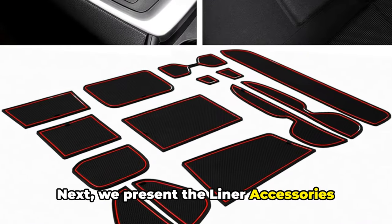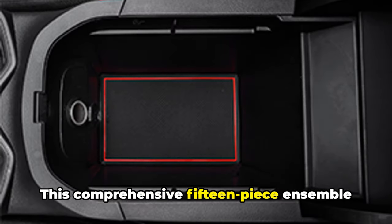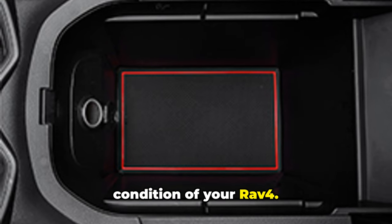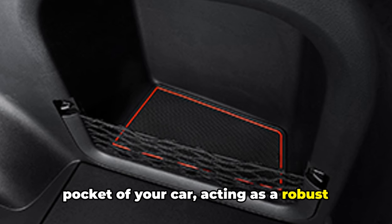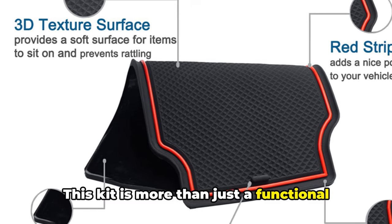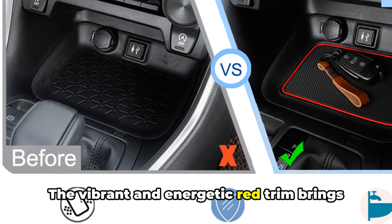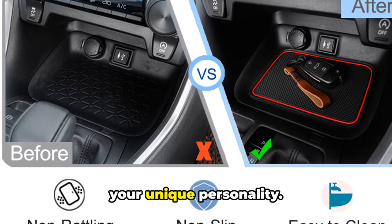Next, we present the liner accessories kit with red trim. This comprehensive 15-piece ensemble is dedicated to maintaining the sparkling condition of your RAV4. It's designed to fit perfectly into each pocket of your car, acting as a robust shield against potential damage. This kit is more than just a functional tool — it's a fashion statement. The vibrant and energetic red trim brings a pop of color, infusing your RAV4 with your unique personality.